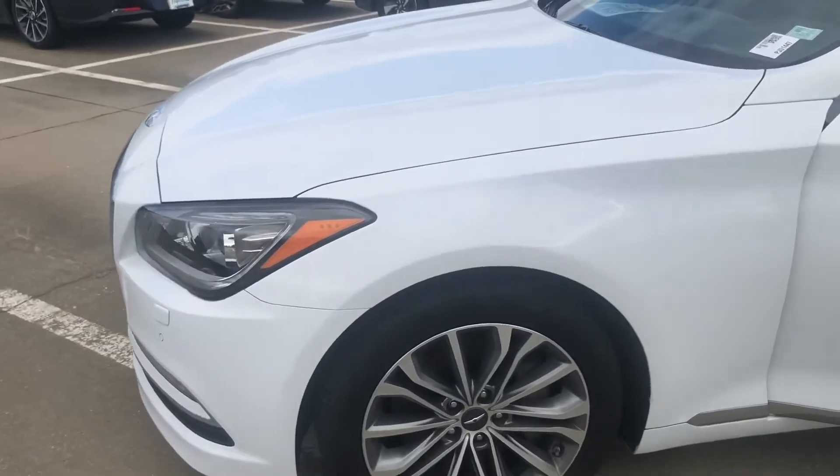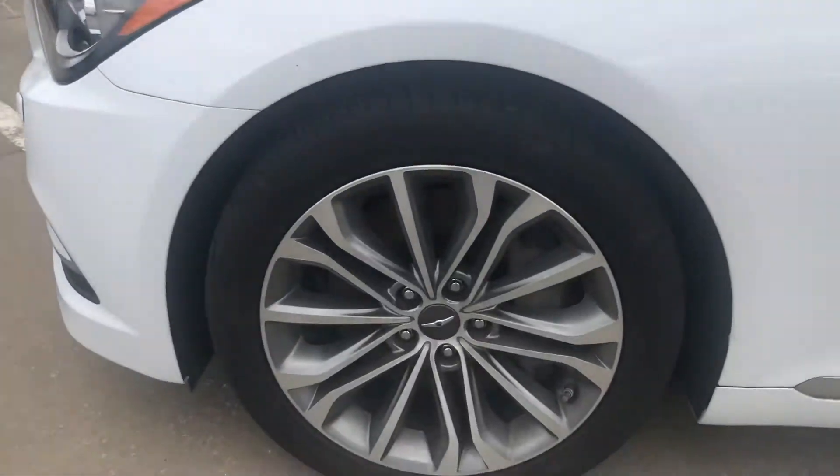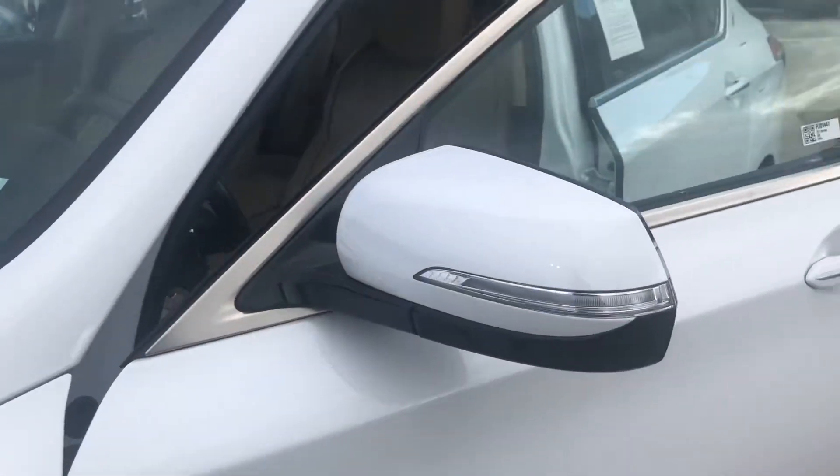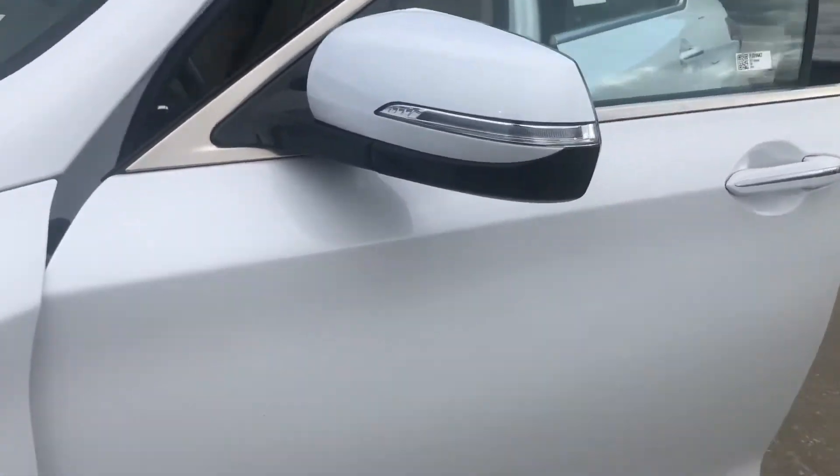Absolutely beautiful. Starting up here on the left front quarter, I'm going to take a quick look at the wheels. There's no curbing on the wheels. I'm going to walk around here. We'll check the back of the mirrors — I don't see any damage on the mirror.